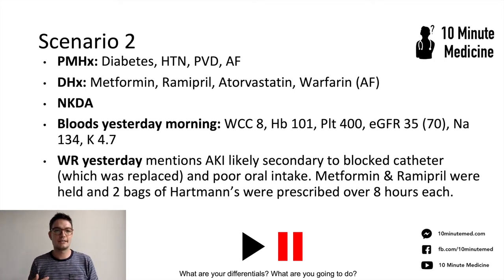You have a look at the notes. PMH: diabetic, hypertension, peripheral vascular disease, and AF. Medications: metformin, ramipril, statin, and warfarin. No allergies. The bloods were reasonably okay apart from the AKI that was mentioned. On the ward round yesterday, they had a blocked catheter and poor urine output, which is probably the cause of the AKI, and they were given Hartmann's prescribed over 8 hours. So with everything in mind, what are you thinking? What are your differentials and what are you going to do next?